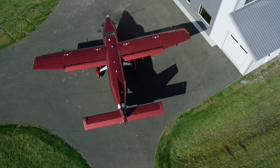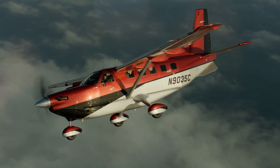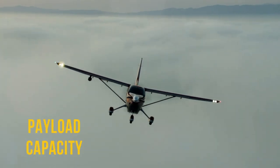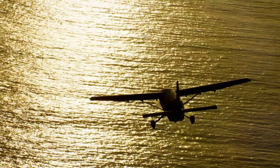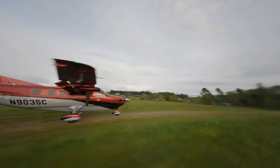The Daher Kodiak 900 currently carries a price tag of $3.5 million fully equipped. At that price, it has gained quite a reputation in the turboprop market for its exceptional versatility, ruggedness, payload capacity, and range. However, whether it is the best turboprop depends on how well it aligns with the particular mission profiles and operational needs of potential buyers.